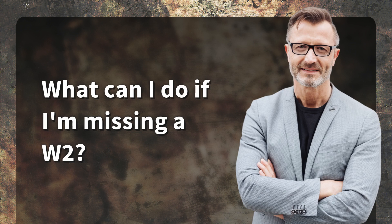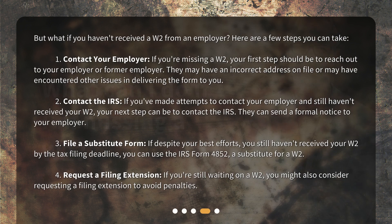But what if you haven't received a W-2 from an employer? Here are a few steps you can take. Step 1: Contact your employer. If you're missing a W-2, your first step should be to reach out to your employer or former employer. They may have an incorrect address on file or may have encountered other issues in delivering the form to you.